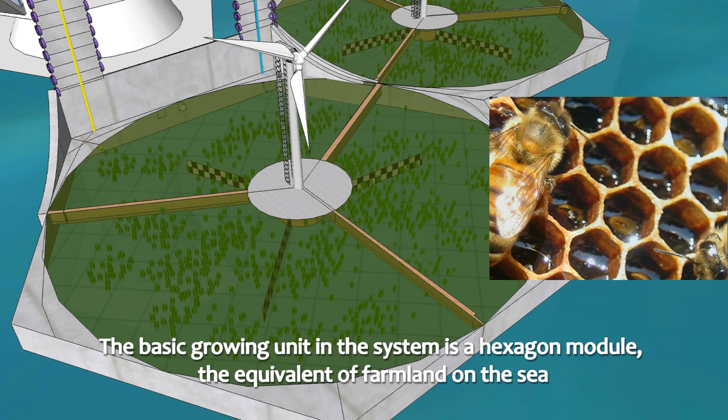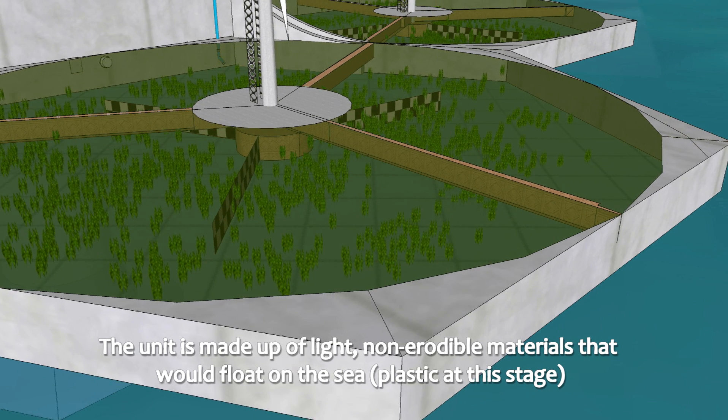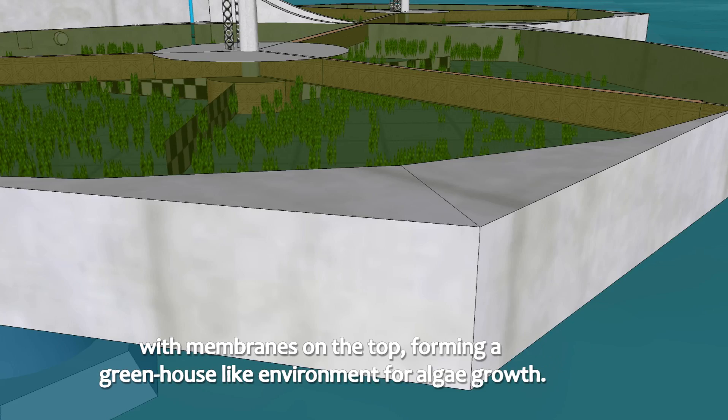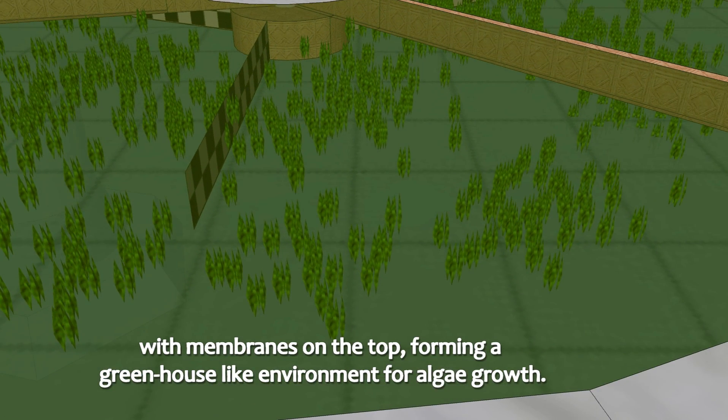The basic growing unit in the system is a hexamodule. The unit is made up of light, non-erodible materials that will float on the sea, with membranes on the top, forming a greenhouse-like environment for algae growth.